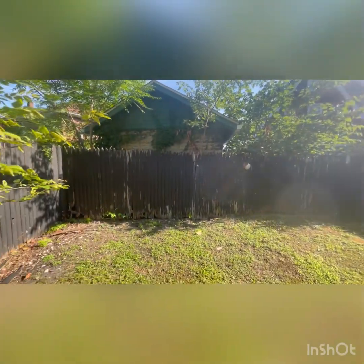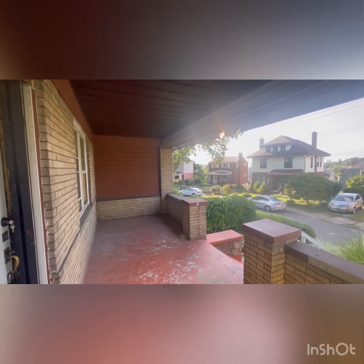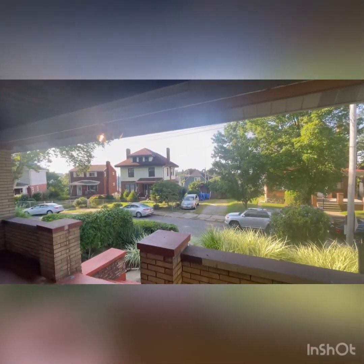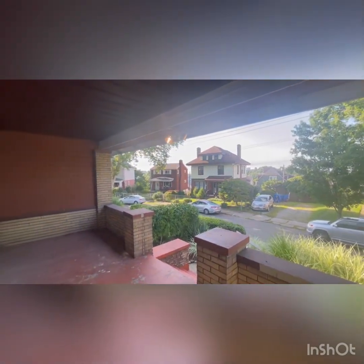This is a minor fixer, but this cute home has quite some potential. Let's go check out the inside. Before we head through the front door, I did want to show the covered front porch — looking down onto your nice neighborhood, this is a quiet street.